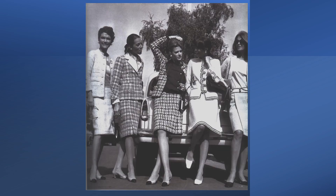This photo shows five models wearing several suits which Chanel took to Russia in 1967. The photograph is in the book Chanel Collections and Creations by Danielle Bott.